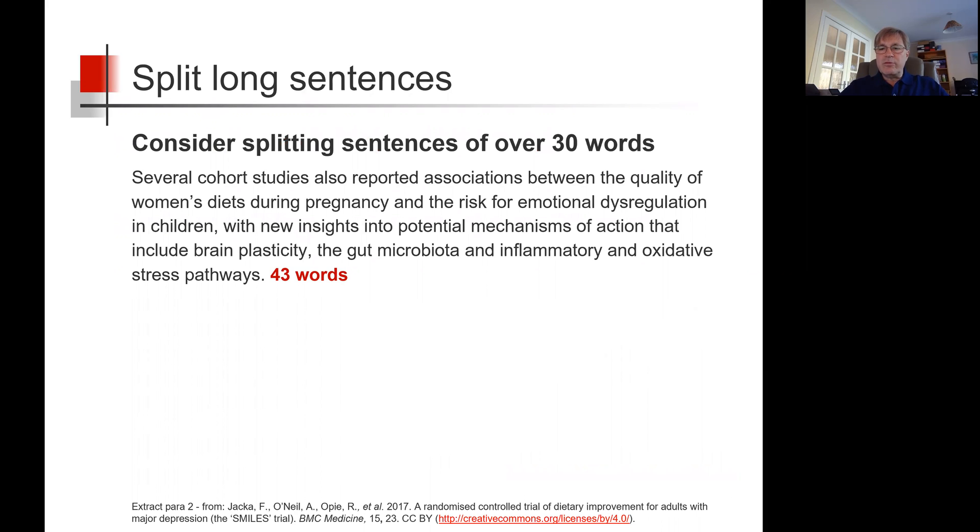Let's take an example from a research paper on nutrition. Several cohort studies also reported associations between the quality of women's diets during pregnancy and the risk for emotional dysregulation in children, with new insights into potential mechanisms of action that include brain plasticity, the gut microbiota, and inflammatory and oxidative stress pathways. Wow — this is one sentence with 43 words. It's not impossible to understand, but there's a lot going on for just one sentence.